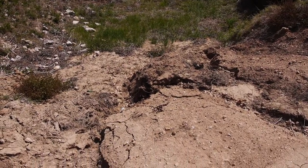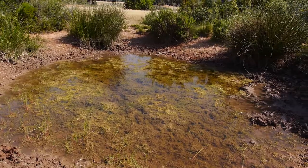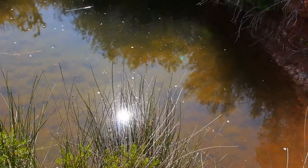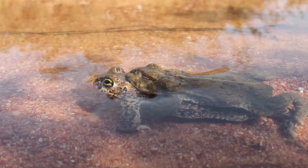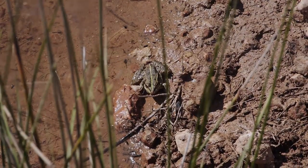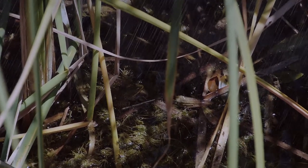En milieu méditerranéen, on a une spécificité qui est la temporarité des points d'eau, puisqu'on a des étés qui sont très chauds, très secs, donc une évaporation des mares, qu'elles soient naturelles ou artificielles, et donc des cortèges d'amphibiens qui vont être adaptés à cette temporarité, donc habitués à se reproduire au début du printemps, voire l'automne, une fois les pluies, ces venoles qui remplissent ces trous d'eau.